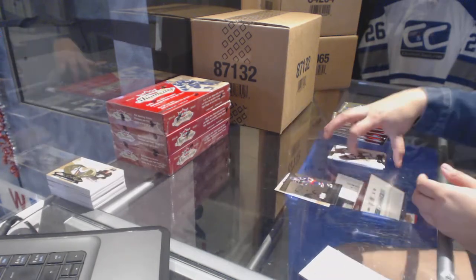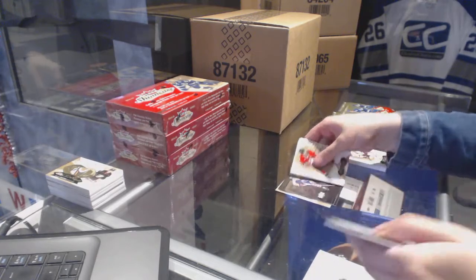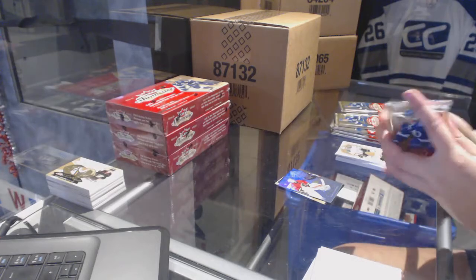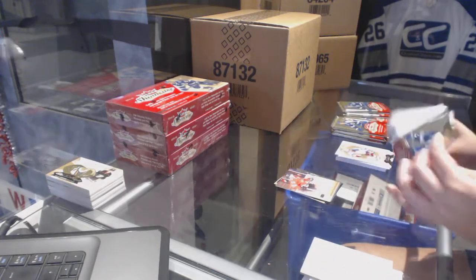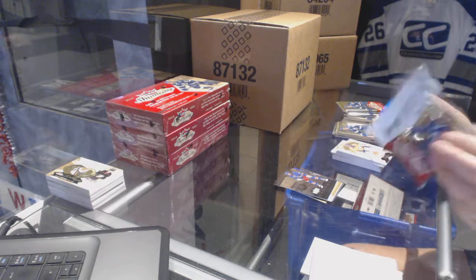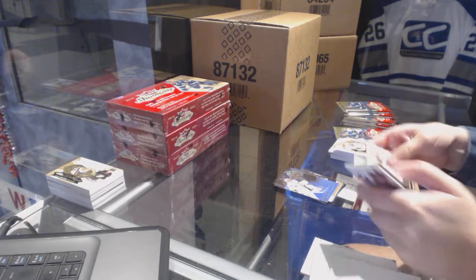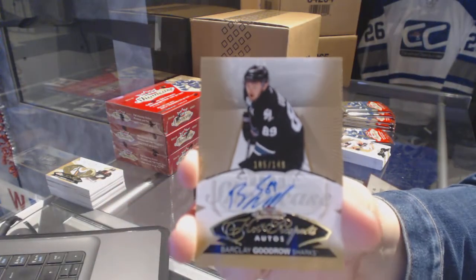Metal Universe for the Columbus Blue Jackets of Alexander Wennberg. Metal Universe of Wayne Gretzky for the Oilers. Flair Showcase of Kari Ramos for the Calgary Flames. Jonathan Toews Skybox Premium numbered 299 for the Chicago Blackhawks. Metal Universe of Anthony Duclair for the New York Rangers. Blue Ice of Marc-Andre Fleury for the Pittsburgh Penguins. We've got a Hot Prospects Rookie Auto numbered 149 for the San Jose Sharks, Barclay Goodrow.